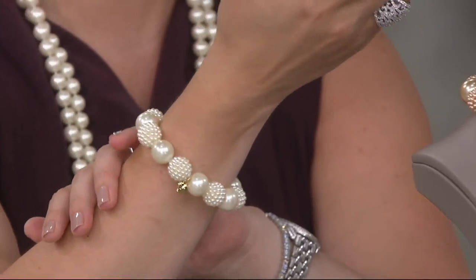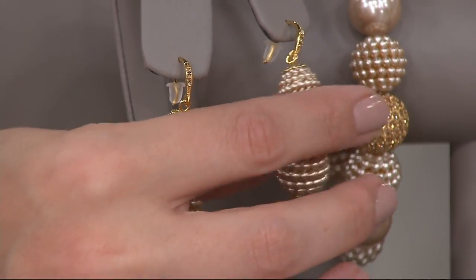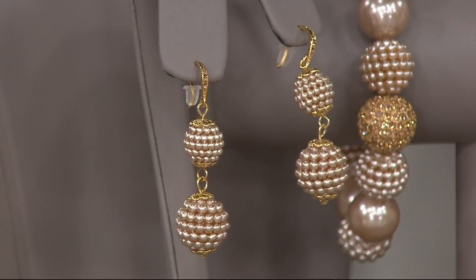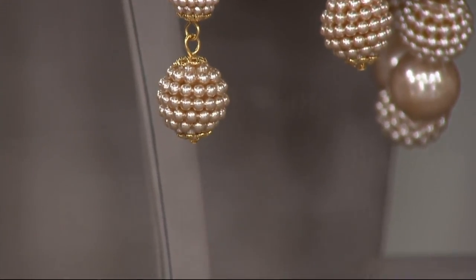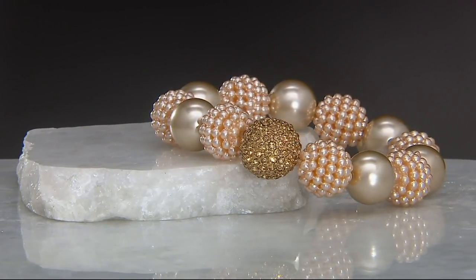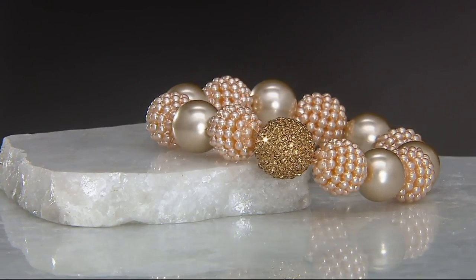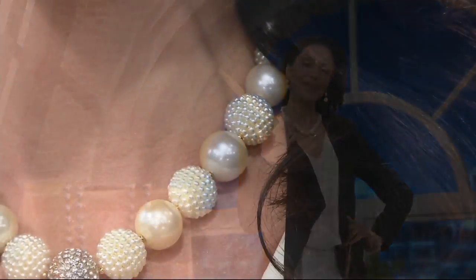The bracelet is included with the set, along with the earrings as the third and final piece — they're darling and coordinate beautifully. Everything here has been curated for QVC. So if you're shopping for Carolee Jewelry in department stores, you might find the earrings but maybe the necklace is sold out, or you can't find the bracelet that coordinates. Here you get it all at a featured price of $84.96 on EasyPay for $21.24. We also have what's called champagne tonal available in this set as well.